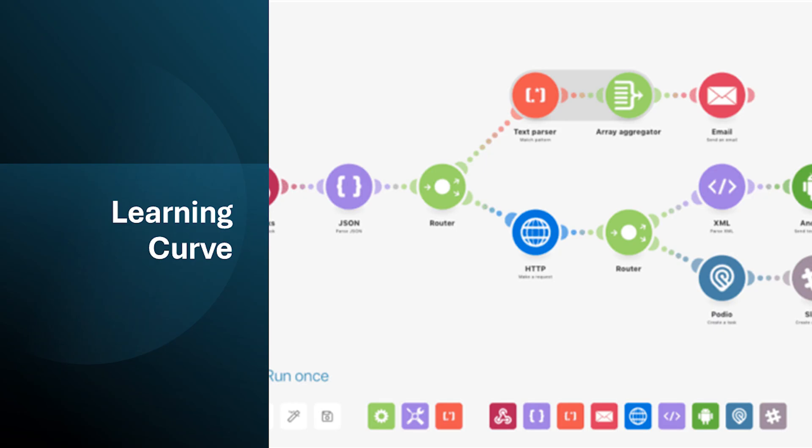While the visual builder helps, make.com can have a steeper learning curve compared to simpler automation tools. Understanding how to use connectors, data manipulation features, and conditional logic effectively requires some technical knowledge or a commitment to learning.